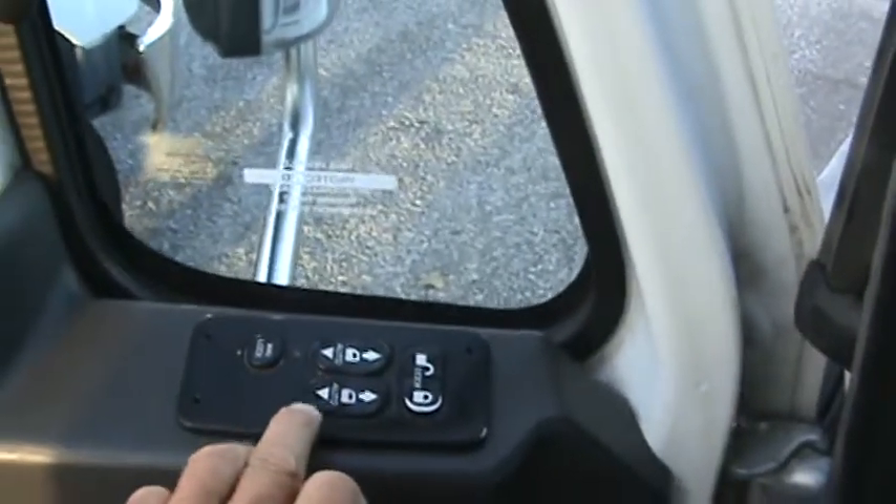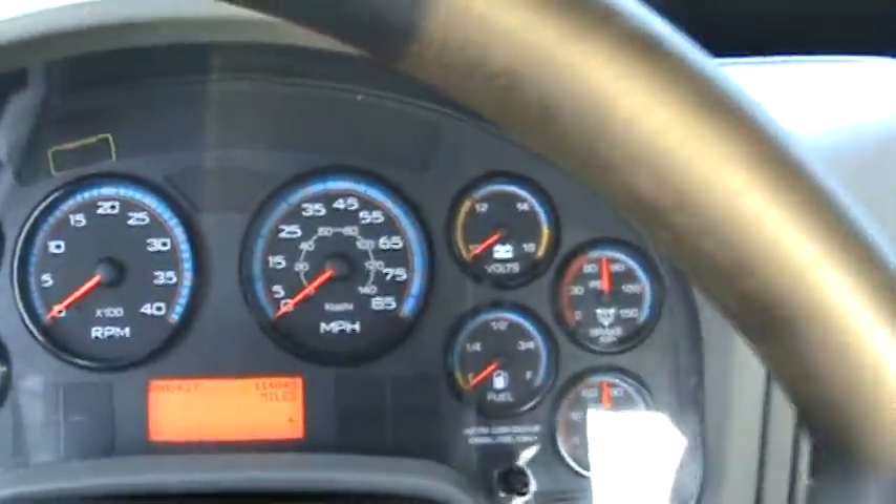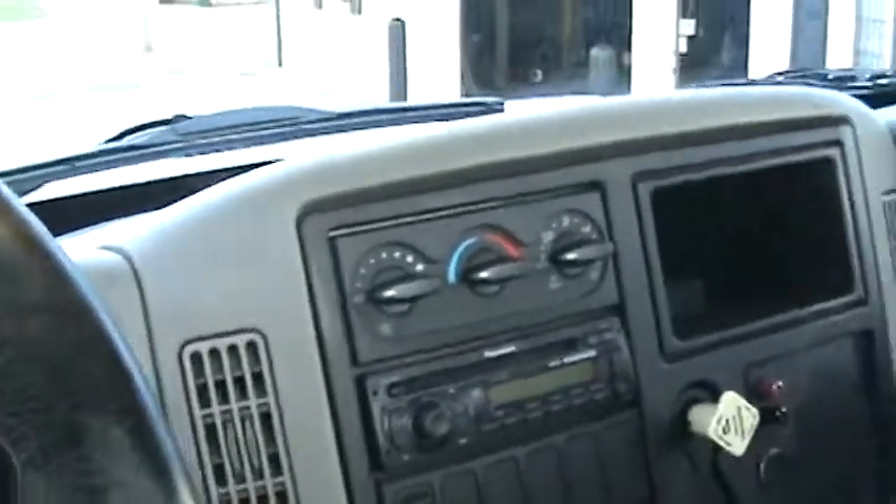Power locks, power windows, power mirrors. 114,000 miles on this truck. Stereo.